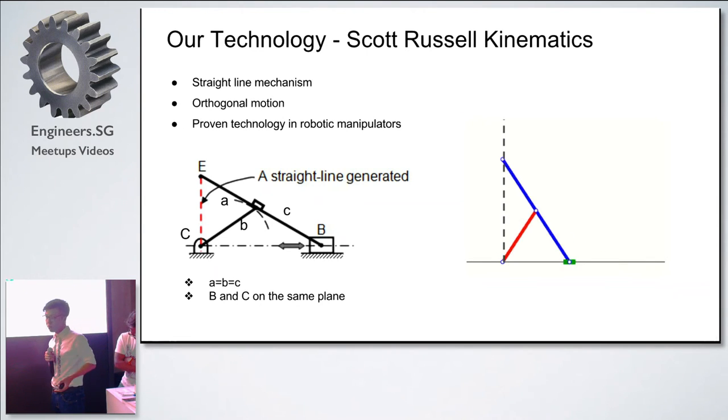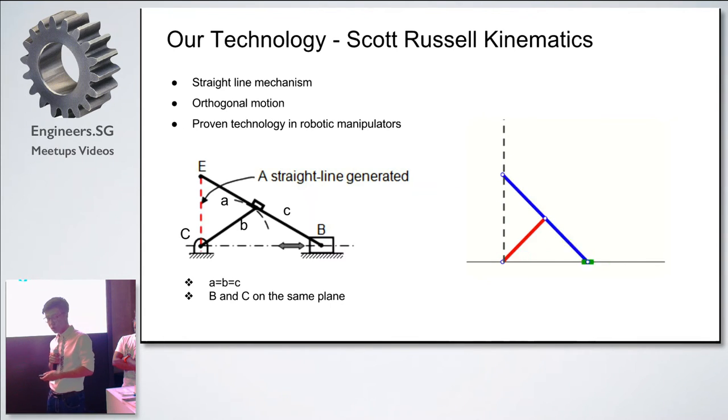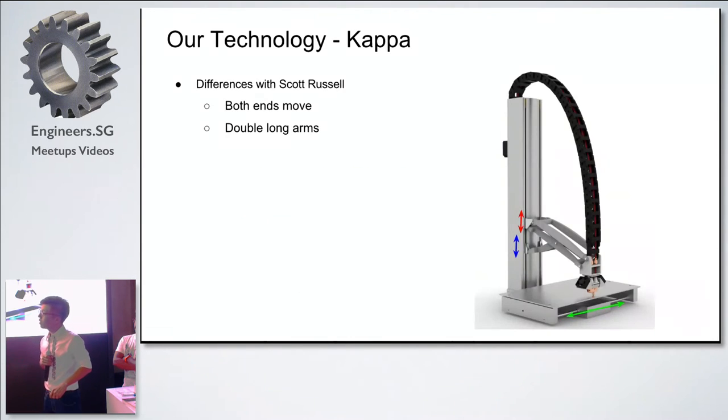In our design, we make use of these features. Scott Russell Kinematics has been applied in the robotics industry for quite a number of years, so it's a proven technology. Whenever there's a need to change the direction of motion and to make the motion perpendicular, Scott Russell Kinematics is always being considered. Following this idea, we came up with our design for our printer.